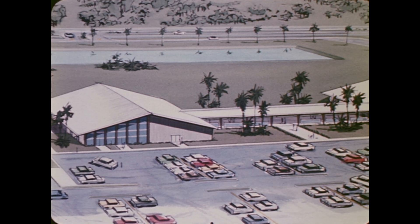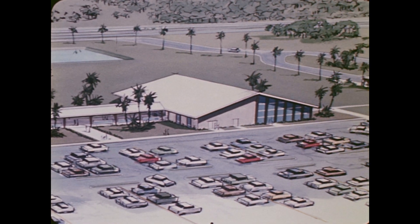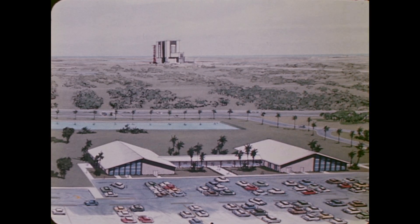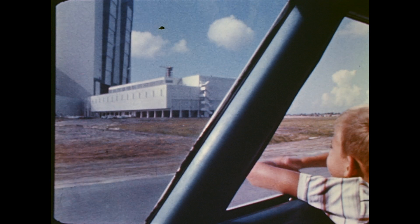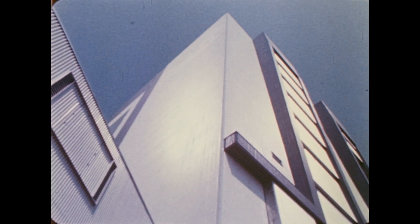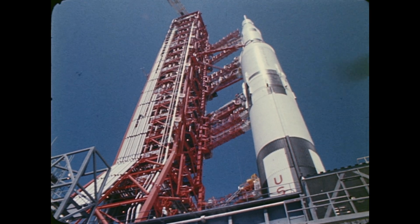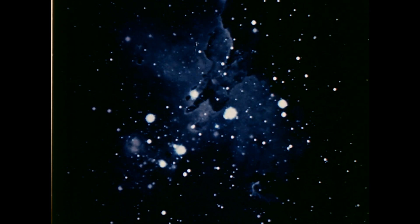For the future, when millions are expected to visit the spaceport, a visitor's information center is under construction. Thus, visitors from throughout the free world may see these facilities of America's spaceport — a scientific center constructed to meet man's greatest challenge: exploration of the moon, the planets, and the space beyond.